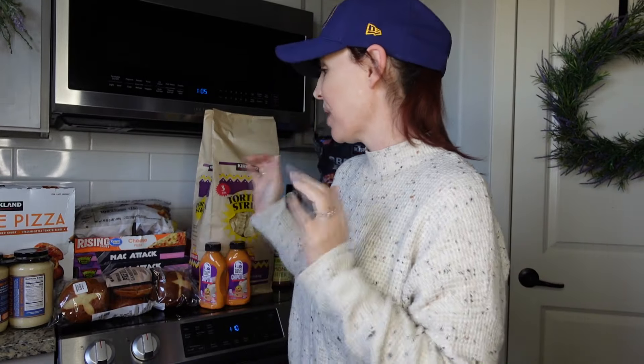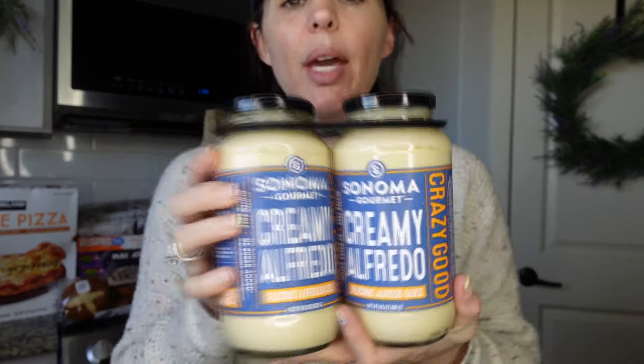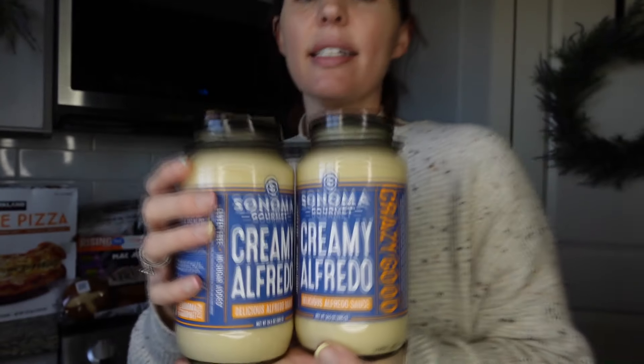If you guys watch any of my Grocery Outlet hauls, I raved about this fettuccine alfredo sauce. Grocery Outlet has it, but Costco has it too — and it's cheaper at Costco, around $11.99. This is the best alfredo sauce — it's so creamy and it tastes homemade. Definitely pick this up if you see it!